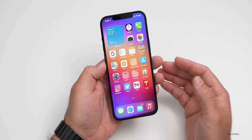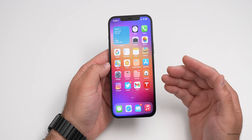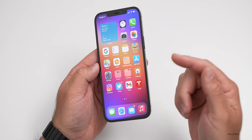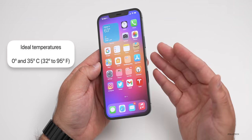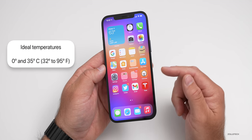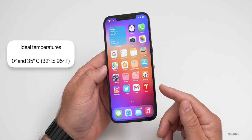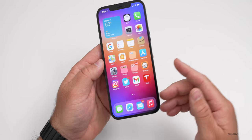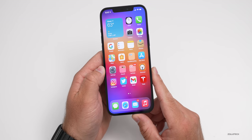Apple actually does have some information about this — I'll link it in the description. It's a support page that talks about storing your phone and what could make it get a little bit warm. The first thing they say is normal operating temperatures for outside or indoor environments should be between 0 and 35 degrees Celsius, or 32 to 95 degrees Fahrenheit. Within those ranges, it should operate normally. However, low or high temperature conditions might cause the device to change its behavior to regulate its temperature.